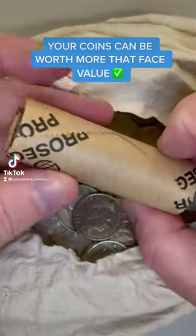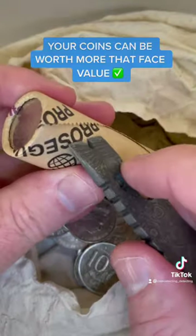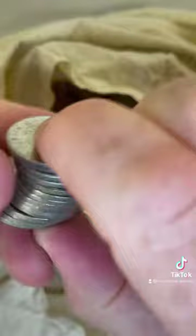Something you may not know is that some coins are worth a lot more than just face value. This is an Australian 10 cent coin roll. I'll pick this up from the bank. You can also get them from banks in plastic bags — it just depends on the bank whether they come in paper like that.